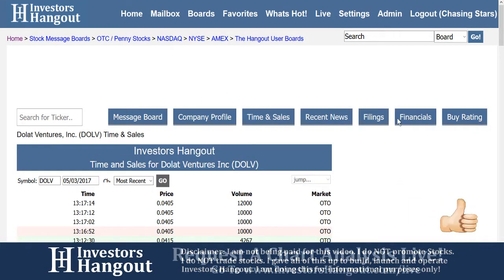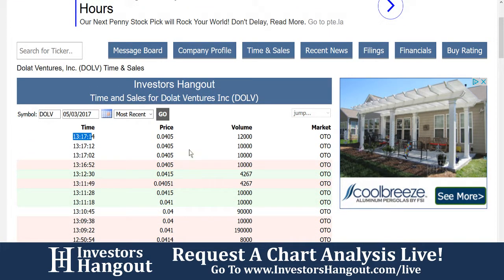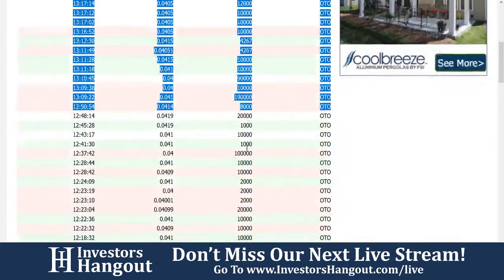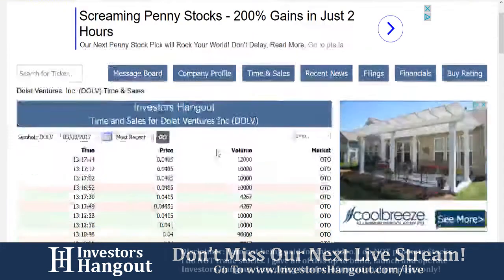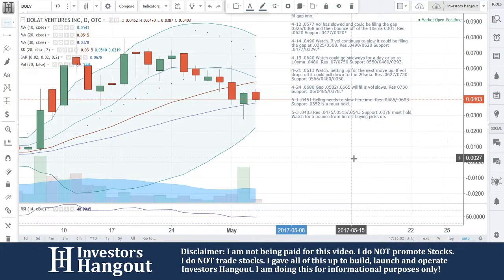With all that stuff Joe was just talking about, you'll see all the options right here — completely free. One of my favorites is the time in sales. You see that right here with the time, price, and volume for each trade. So if you don't have a level two, you can come home after a long day of work and take a look at all the trades for the stock. Go through the day and kind of play it out in your head.